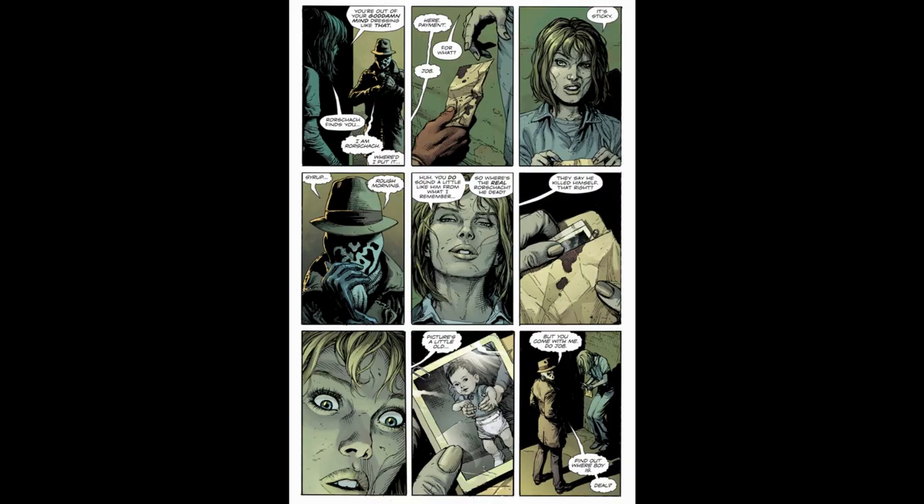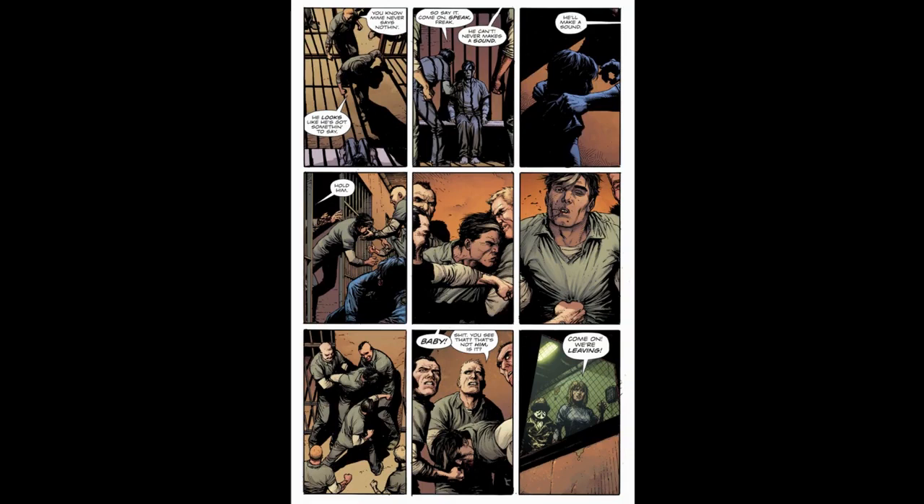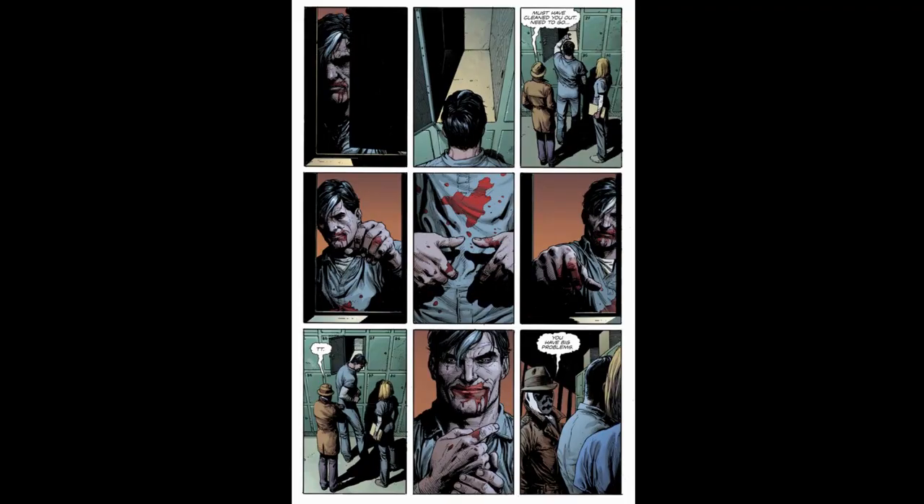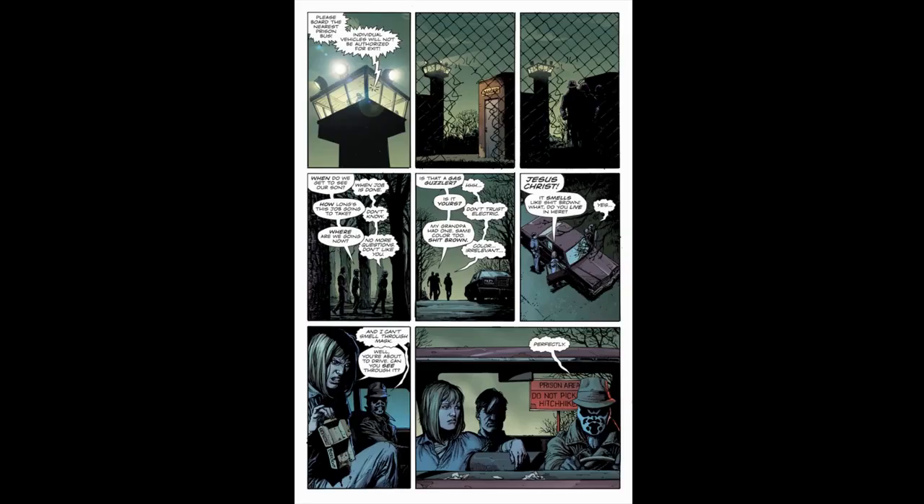Rorschach says if she helps him, he'll tell her where her son is. She agrees under the condition that they also rescue her lover, Mime. They find Mime being beaten by a gang of inmates. Marionette calls out to him as prisoners glimpse Rorschach and react with fear. Mime makes quick and brutal work of the five men. He indicates he needs his weapons before they leave, and though Rorschach is reluctant, Marionette insists, so they head for the weapons locker. Mime opens his locker — it appears empty — but he picks up two invisible handguns and stows them in his waistband.